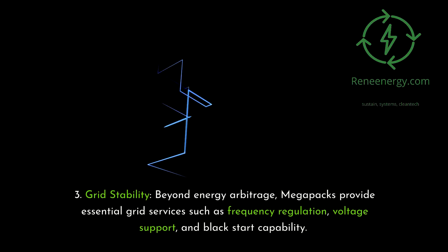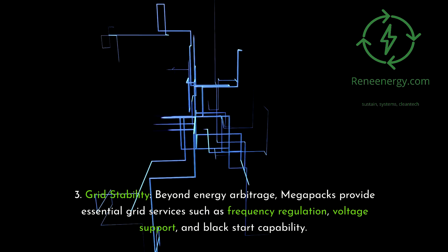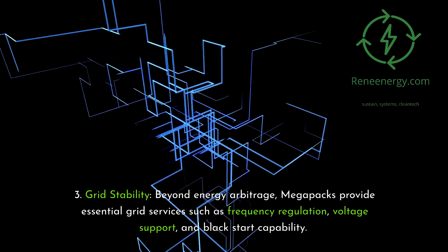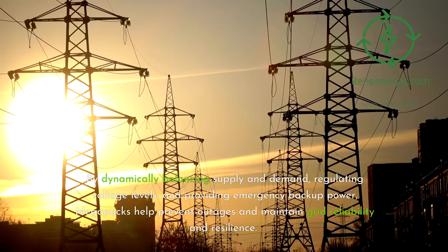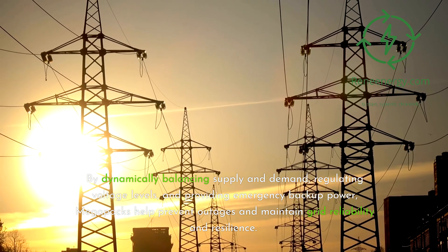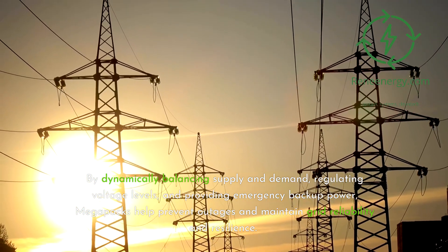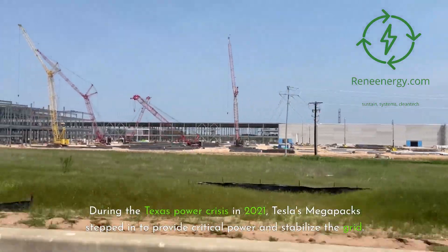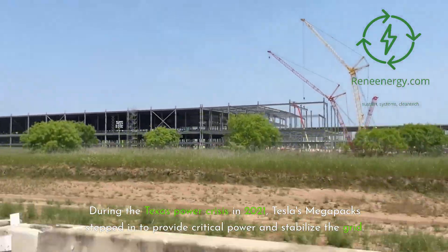Key Feature 3 — Grid Stability. Beyond energy arbitrage, Megapacks provide essential grid services such as frequency regulation, voltage support, and black start capability. By dynamically balancing supply and demand, regulating voltage levels, and providing emergency backup power, Megapacks help prevent outages and maintain grid reliability and resilience. During the Texas power crisis in 2021, Tesla's Megapacks stepped in to provide critical power and stabilize the grid.